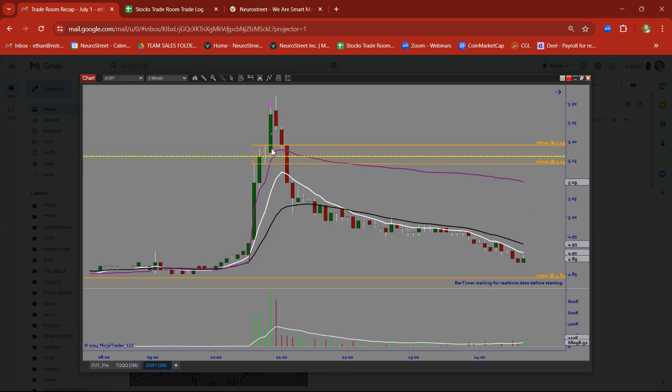Joby — rally candle followed by a base candle. Took this on a nice clean in and out breakout trade.